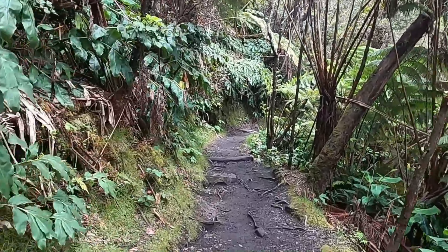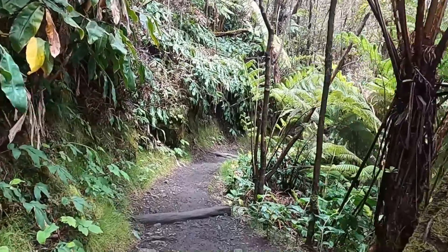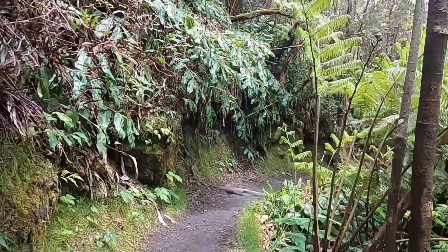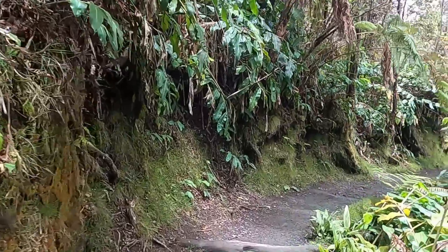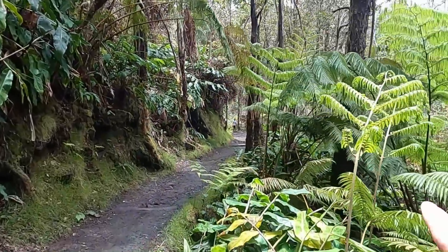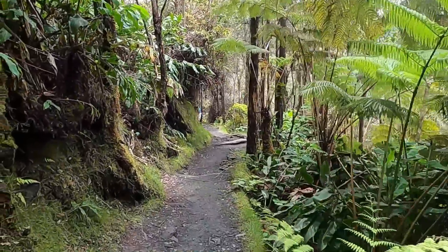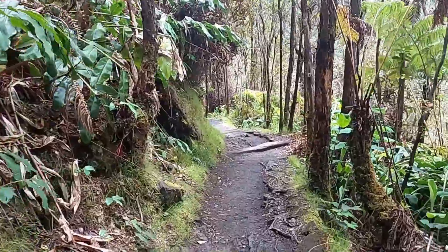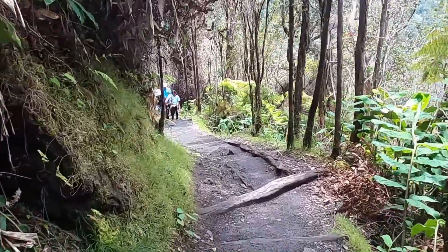We're first dropping down through the dense rainforest vegetation to get down to the caldera floor. You can see how incredibly lush it is on this side of the island with all the rain they get here — these beautiful fiddlehead ferns that become some of the unique species here. We'll get to the bottom of the caldera and then see what we can learn and find down there.